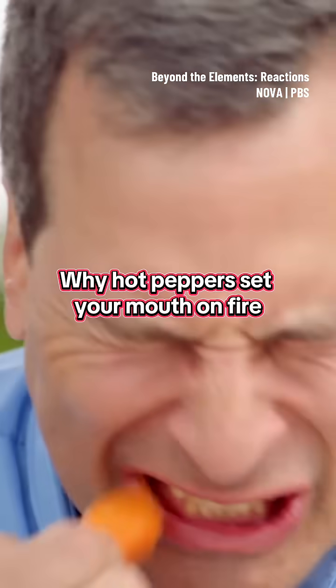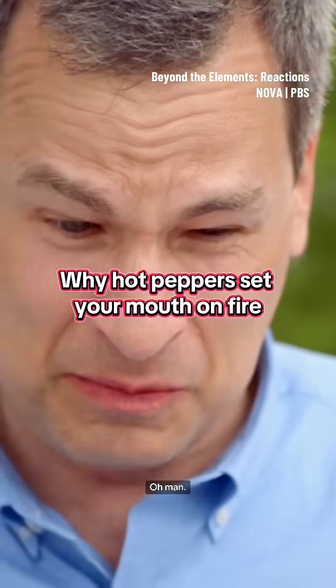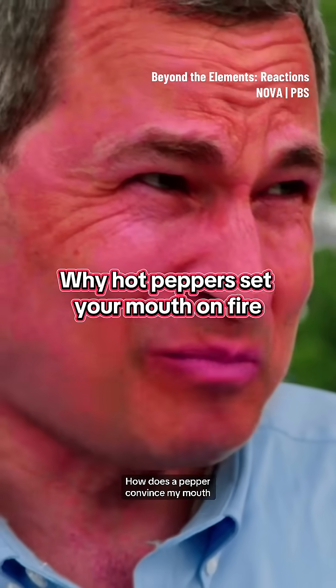What am I doing? Oh man, how does a pepper convince my mouth it's on fire?